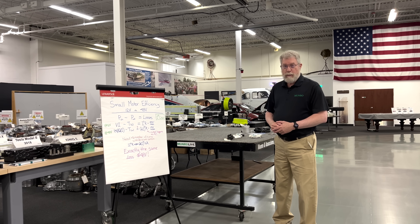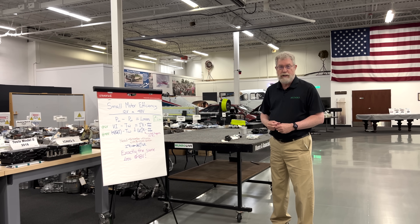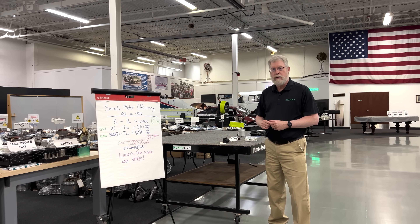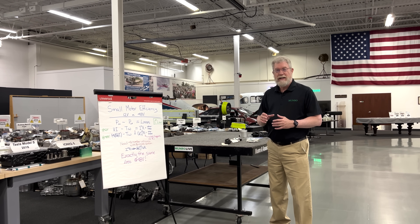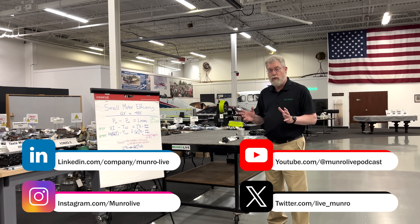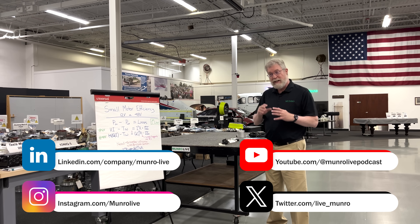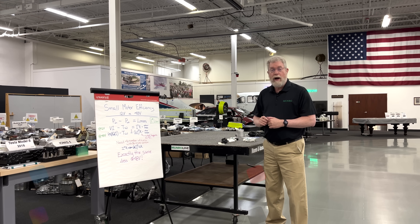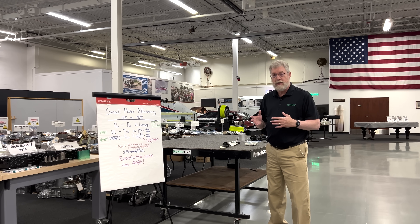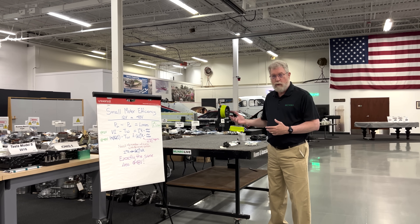Today we're going to talk about the Cybertruck and its 48-volt architecture. I wanted to bust a myth about how simple it is to go to 48 volts and how everything just becomes more efficient, but then get on to why Cybertruck and Tesla decided to go to 48 volts and why it's such a great thing for their system.